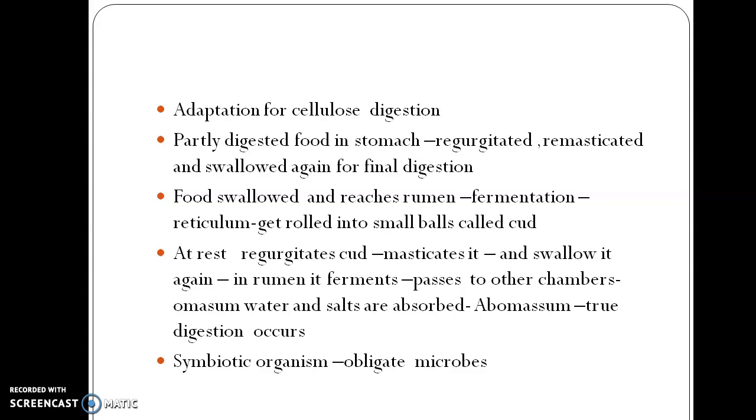Rumination is a process of cellulose digestion. Fresh food enters the mouth, is swallowed without chewing, and enters the rumen where fermentation begins. The large rumen contains symbiotic bacteria that ferment the food using their enzymes, producing acids utilized by the animal for energy. Carbon dioxide and methane are released through the mouth as belching.